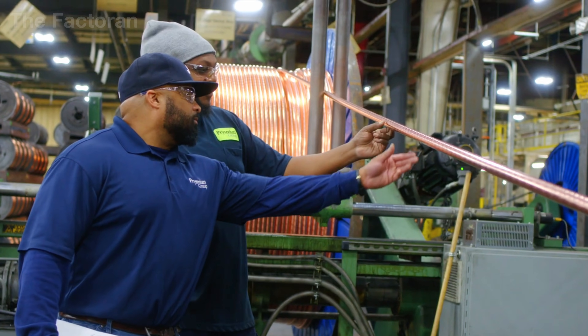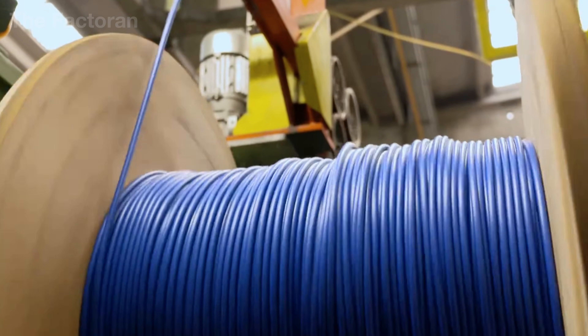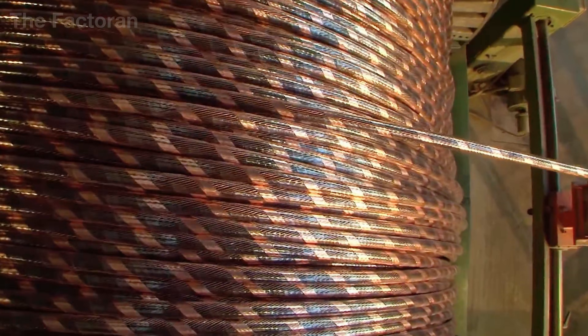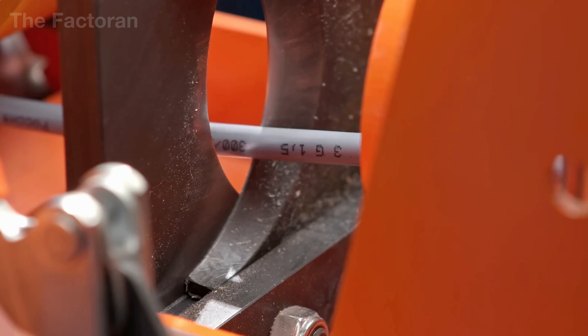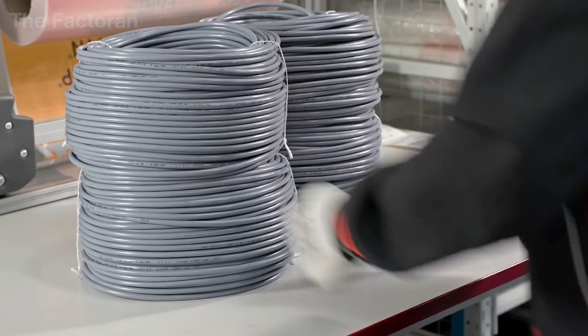When the cable has passed every stage of testing, it enters the final phase — reeling, cutting and packaging. On the factory floor, massive wooden reels stand ready to receive medium and low voltage cables, while residential wiring is neatly wound onto smaller bobbins. Each reel is cut to its exact specified length and labeled with a full identification tag.